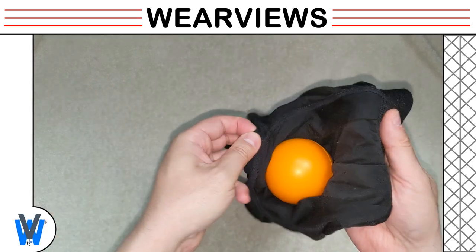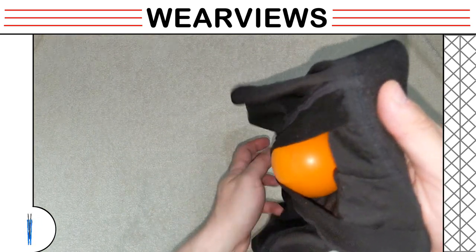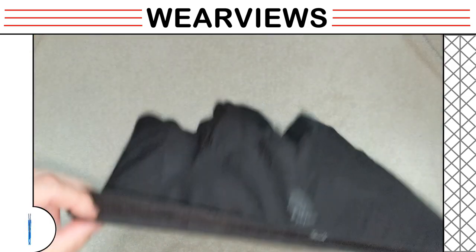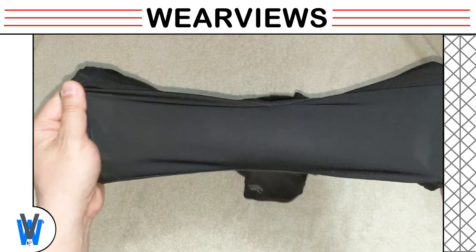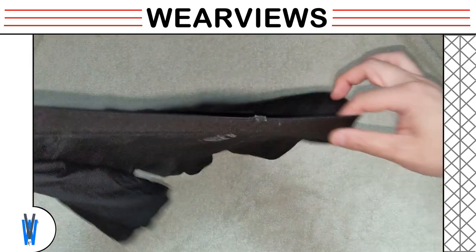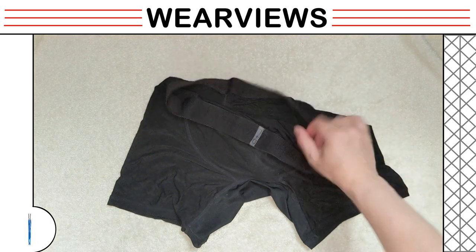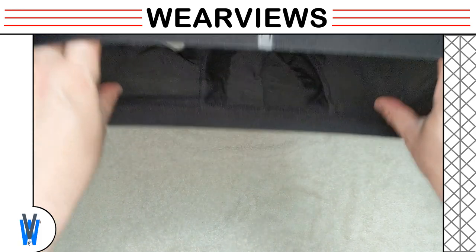We put in our stress ball to show you the capacity and how it helps keep things in the pouch. The inner thigh seam is the same as the exterior side. The pouch helps keep everything within the pouch area, so well-endowed men should have a good fit and the penis will not rub against the inseam stitches. The back interior stitch is also flat. We did find the thigh inseam a bit wide but it doesn't cause any problems. We are getting a top shot to see how this pair of underwear will look like if you were to wear them.